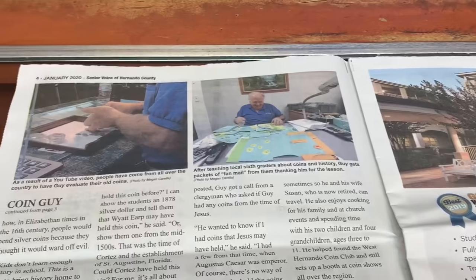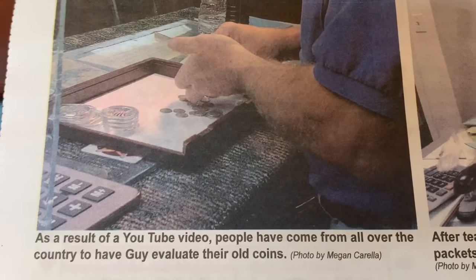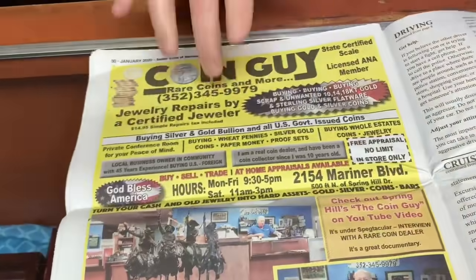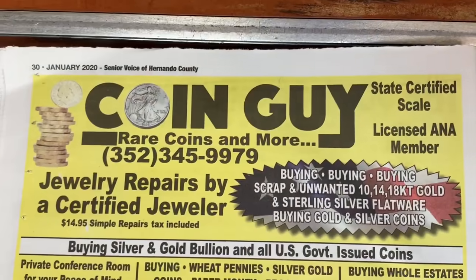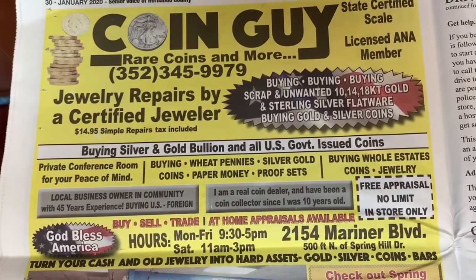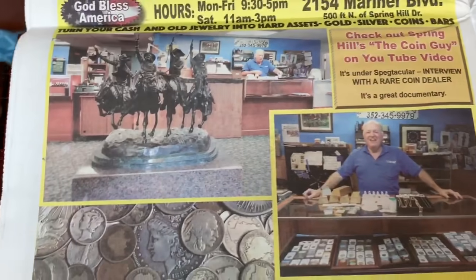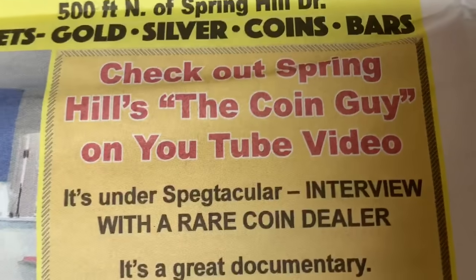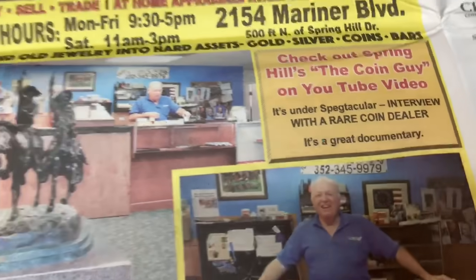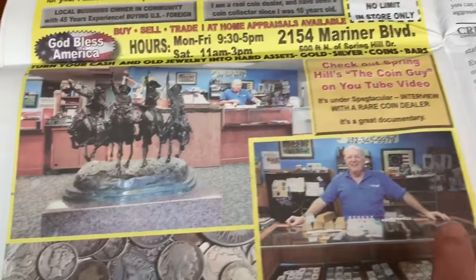Next month the Spring Hill Senior Voice ad will be in both Citrus and Spring Hill, and opposite my regular ad will be the story about love tokens. They ran it about three years ago in the Senior Voice, and they asked what to run again — I said run that one. Valentine's Day is in mid-February. A man who loved a girl used to give her a love token — a carved-out back of a coin. It's very Americana, and I'm all about Americana.